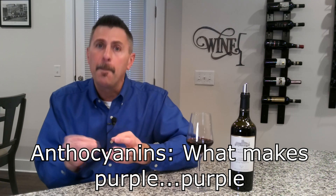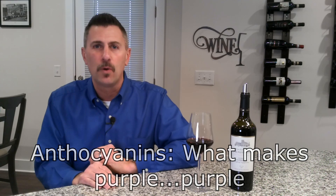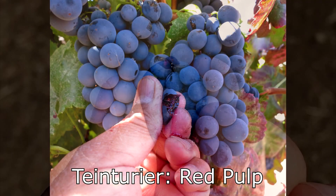Teinturier means that the grape itself — the skins — have anthocyanins, but the pulp also has anthocyanins. Think about the last time you bought a black or red skin grape at the store: you bit it in half and the pulp inside is clear. For 99% of wine grapes that is how it presents, but Teinturier grapes like Saparavi have anthocyanins abundant both in the skins and in the pulp itself.